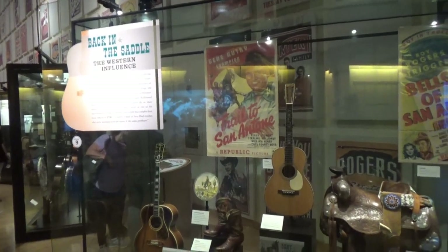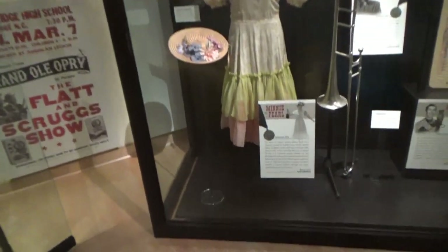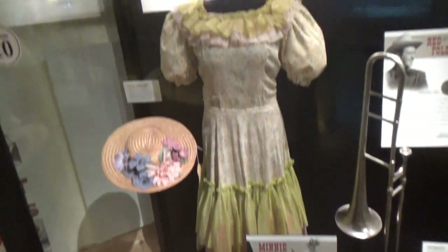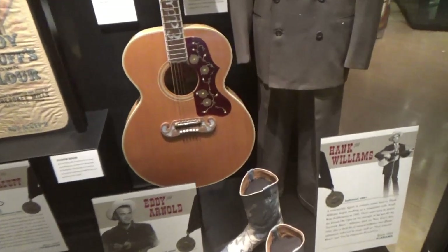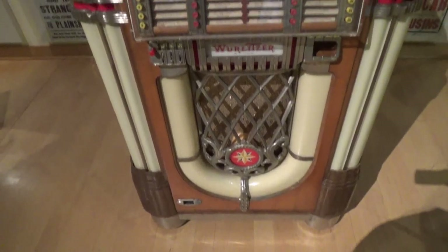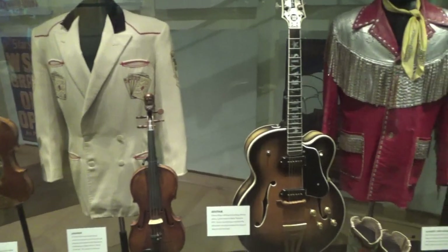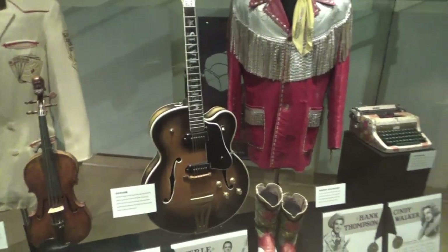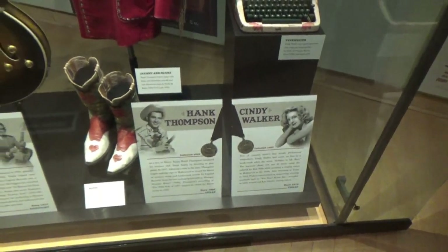Then I'm going to take you out to a special place for lunch with me. There are some displays for Gene Autry, Roy Rogers, and here's a dress that Minnie Pearl wore, and Eddie Arnold, Hank Williams. There's an old Wurlitzer jukebox, T. Texas Tyler, Spade Cooley, Merle Travis, Hank Thompson, and Cindy Walker — these are things that they used.